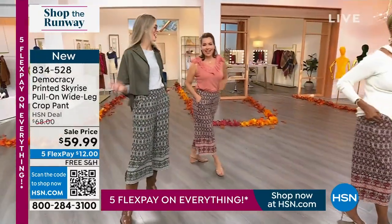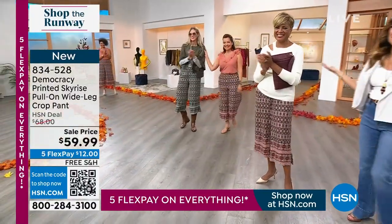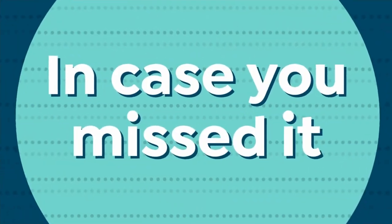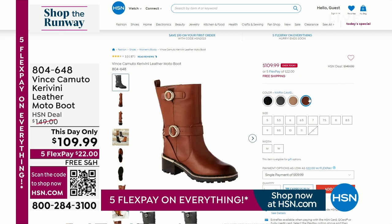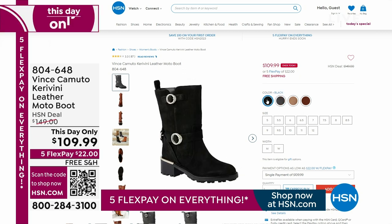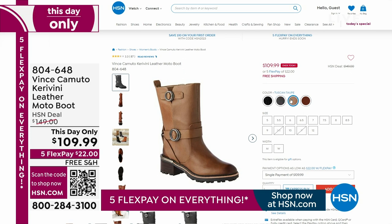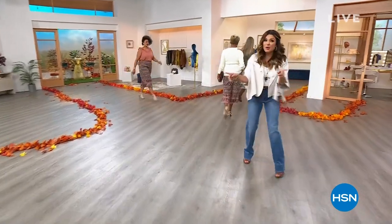In case you missed it, we brought back this day only Vince Camuto moto boot — so well-loved at a this-day-only price. At midnight, in a couple of hours, this goes back up to $150. It's genuine leather and suede, comes in medium and wide width. Check it out at HSN.com. Very popular! We've got a fabulous dress from Nina Leonard coming up — don't go anywhere, we'll be right back with more Shop the Runway.